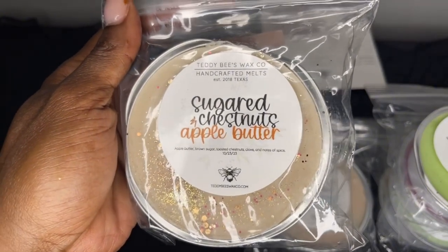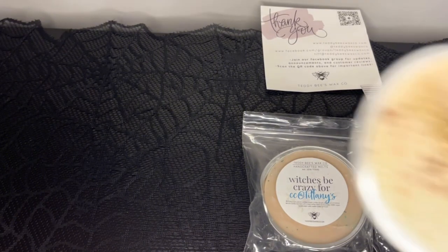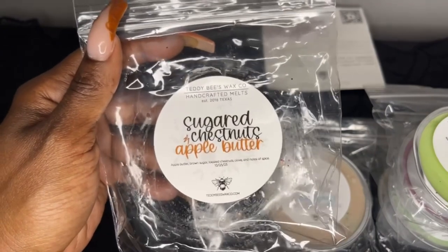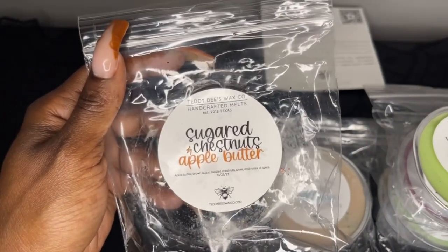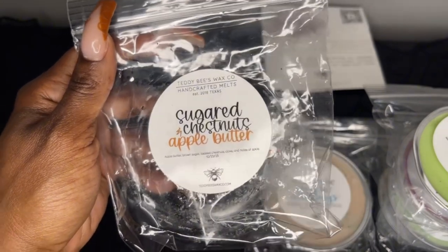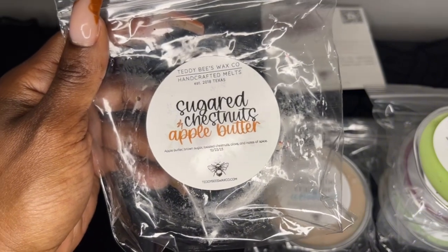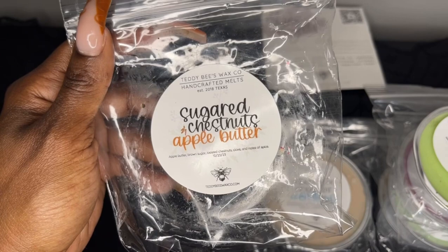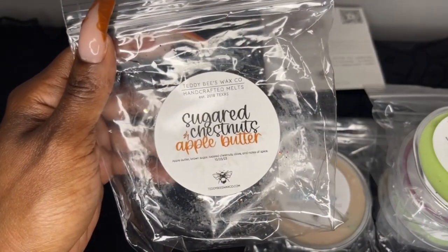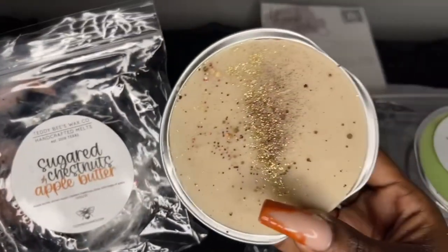Next is Sugar Chestnuts and Apple Butter — apple butter, brown sugar, toasted chestnuts, clove, and notes of spice. I only got a soufflé because I was skeptical about the clove note. But oh man, this is so good — I should have got this in a tub! That apple butter is so yummy, this smells like something you can eat. I get that apple butter and brown sugar with a hint of spice in the background. It kind of reminds me of apple butter frosting from Scensation — a very sweet apple butter scent.